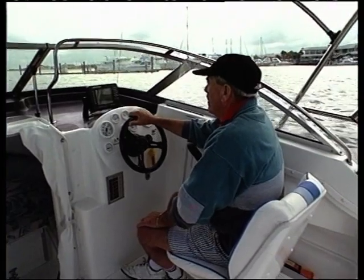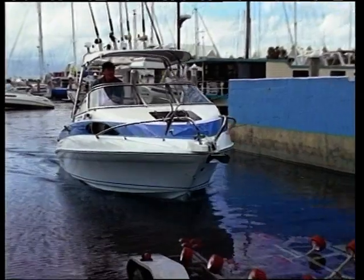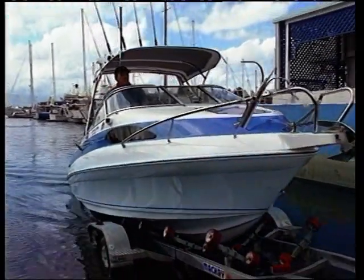This boat really sets itself up as a state-of-the-art fishing boat for Australia in the mid-1990s. Again, it's a tour de force for John Haynes — a man who's given Australia a huge number of magnificent boats — the 575F from Haynes Signature. We'll be back right after this break.